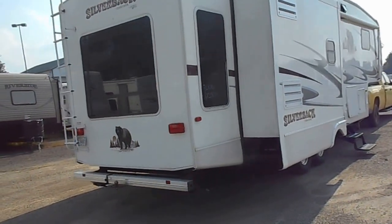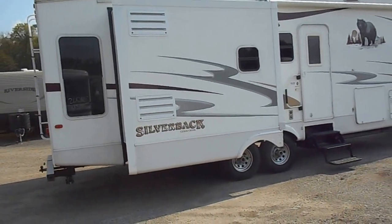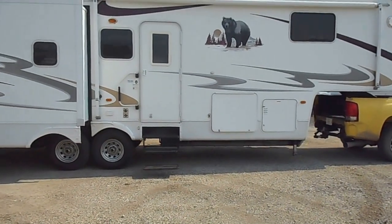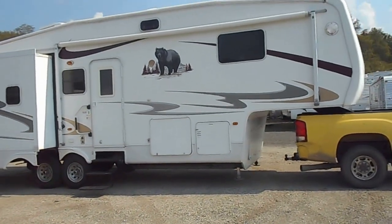Nice big porch awning on this side. Had the awning out a little bit ago — very good shape, no rips or tears in it. Got more basement storage on this side. Does have your gas furnace and your gas water heater here. No real flaws to the outside.